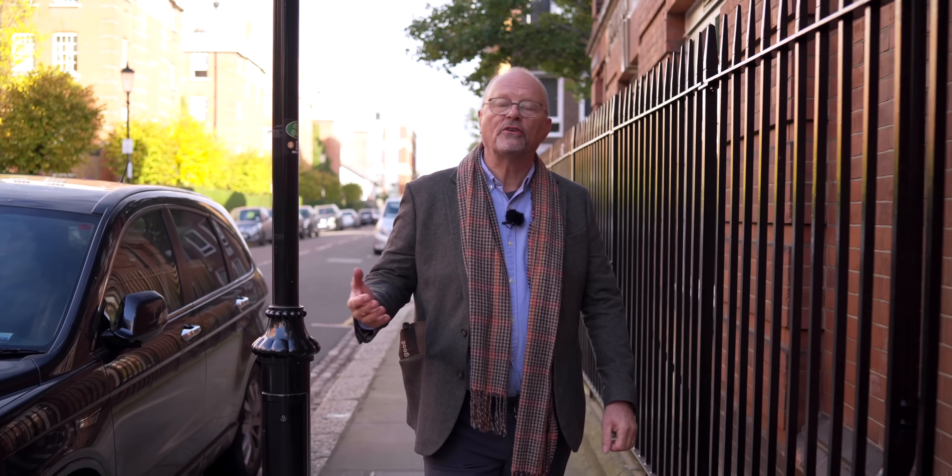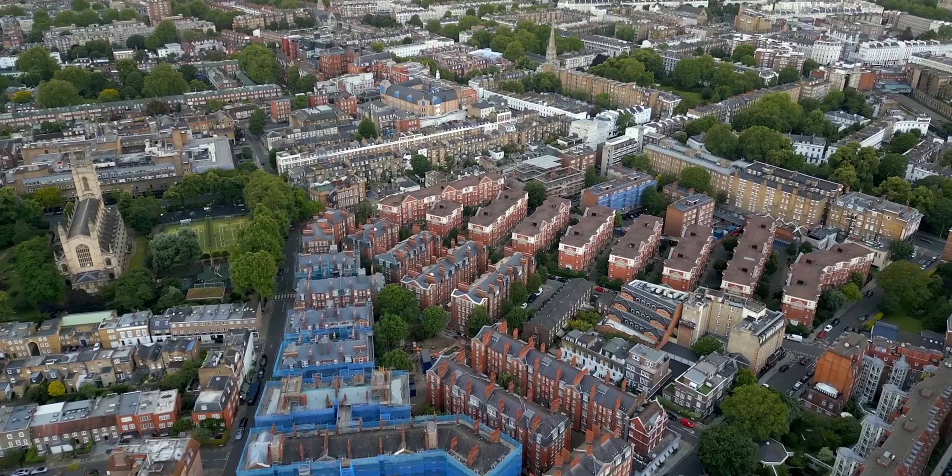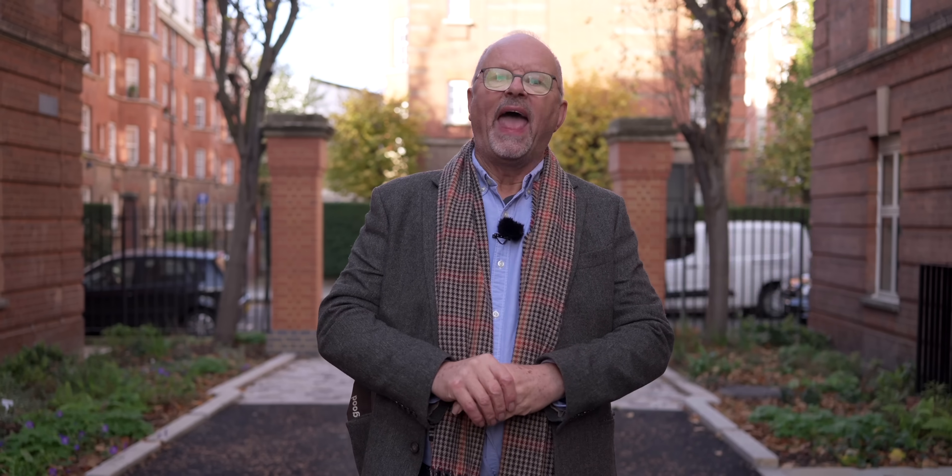On the Everything Electric show we get asked the same three questions again and again: what do we do about retrofitting older buildings with low carbon technology? What about flats and apartment buildings? And how do we make this technology affordable? We've kind of hit the sweet spot here because we've come to see how ground source heating is used in large social housing projects. We are in Kensington in West London and this is the Everything Electric show.